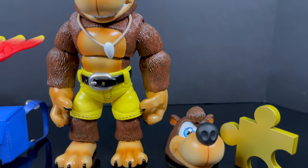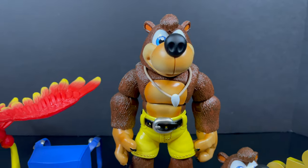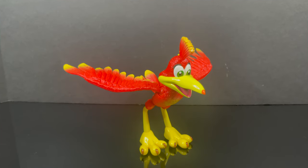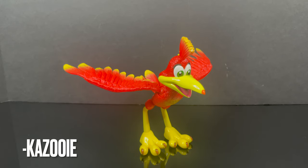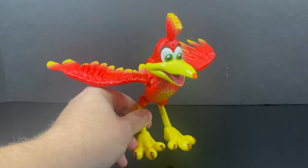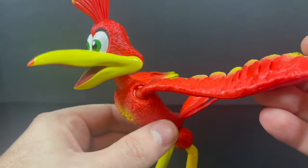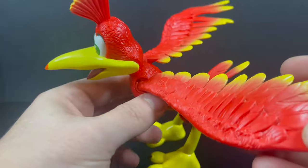Here is everything out of the giant box — not even joking. You get a nice set of swap-out parts, two giant figures. The first figure we'll be taking a look at out of this classic video game duo is Kazooie.